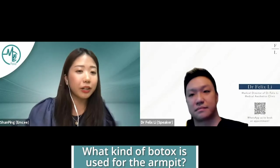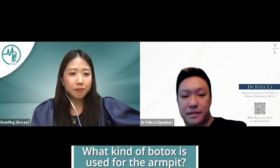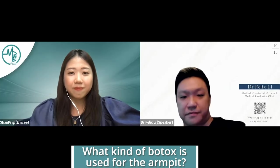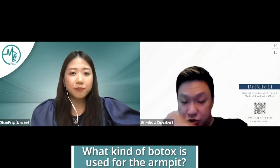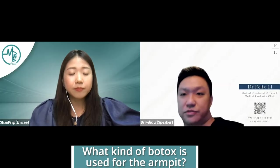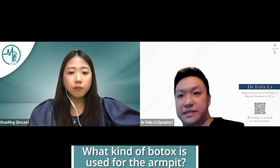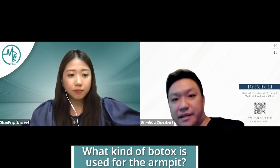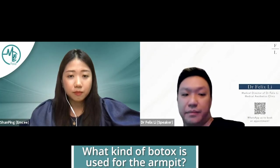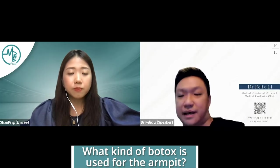Let's start the ball rolling. The first question is: what kind of Botox is used for the armpits? In Singapore, there are three types of botulinum toxin we use. "Botox" is actually just shorthand for botulinum toxin — it's not a brand, it refers to the drug. There are three approved brands in Singapore: Elegant Botox, Dysport, and Xeomin. In our clinic, we use Elegant Botox, but all three brands are good to use.